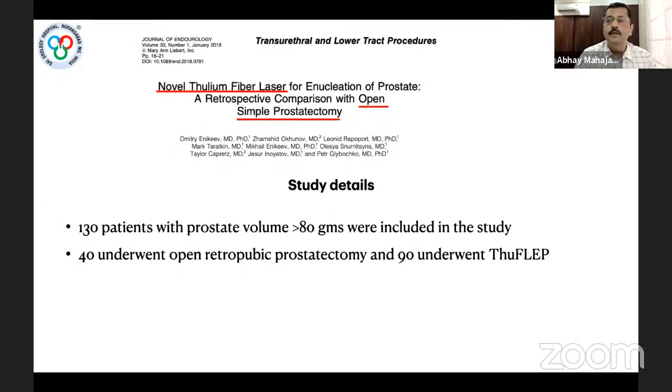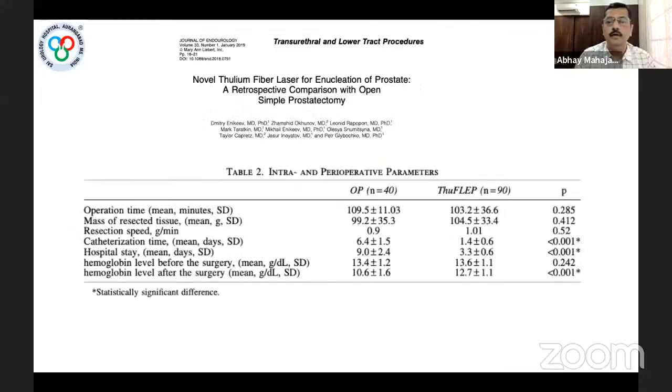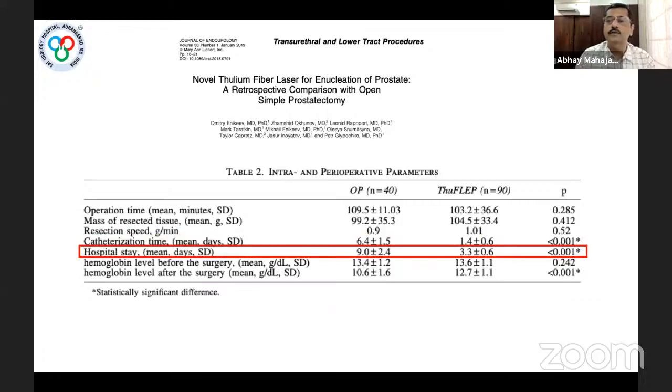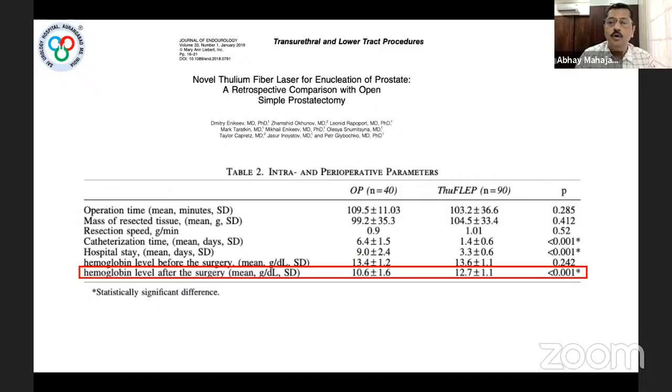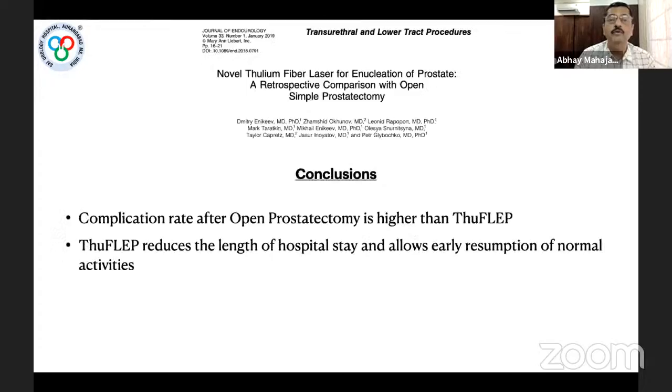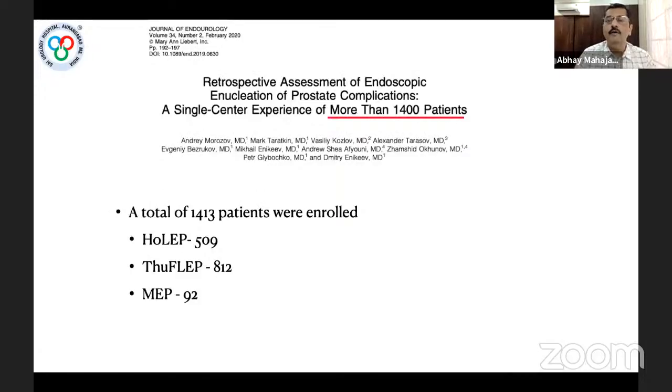For larger glands over 80 grams, the standard is open prostatectomy. Comparing TFL-EP with open prostatectomy: catheterization time, hospital stay, hemoglobin drop, and blood transfusion rate were all significantly higher with open surgery. TFL-EP significantly reduces length of stay and allows early resumption of normal activity. A large study of 1400 patients comparing Holmium laser enucleation, TFL-EP, and monopolar enucleation of the prostate also supports TFL-EP.